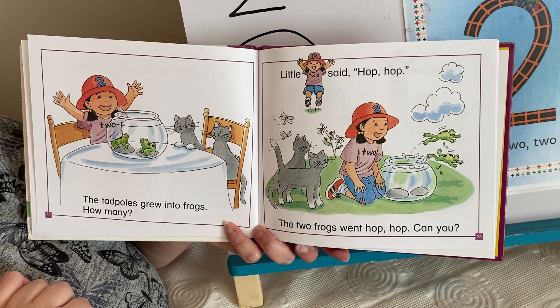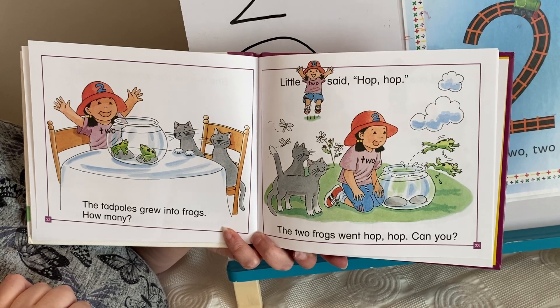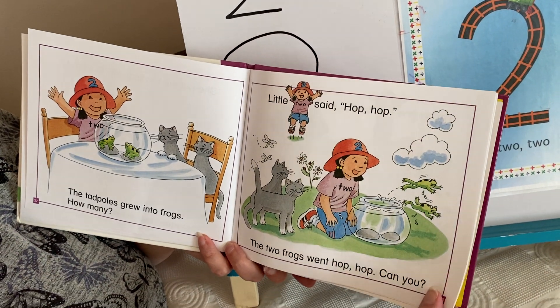Little two said, hop, hop. The two frogs went hop, hop. Can you?